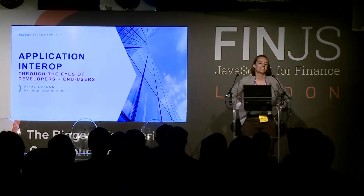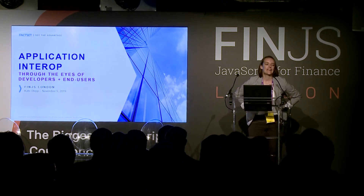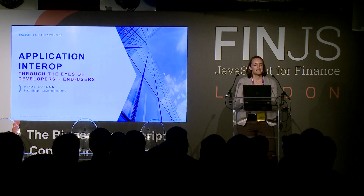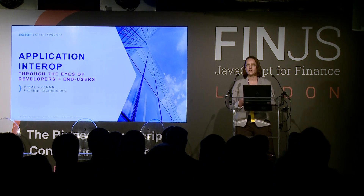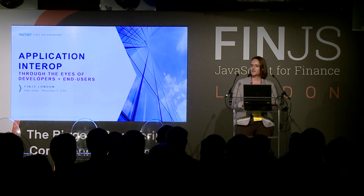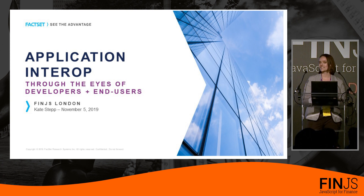Hello everyone. My name is Kate Stepp. I am the senior director of engineering for FactSet's research solutions business unit. As an engineering director in the fintech space, I find it a difficult area to operate. The expectation is that I'm client-facing and business-minded, yet technical and engineering-focused. That's why I'm comfortable at this conference — the perfect intersection of finance and tech, suits and jeans, bankers and geeks. With this lens, I'll be approaching the topic of application interop, exploring why it's good for both the developer and the end user, and talking about FactSet's approach to it.